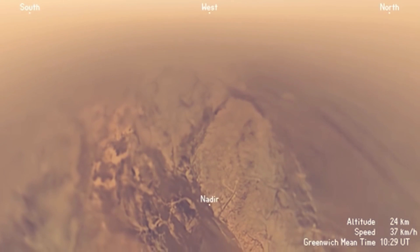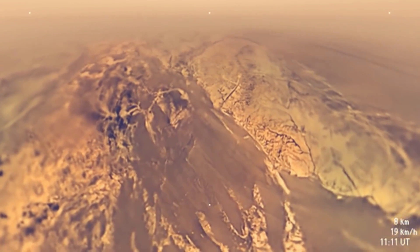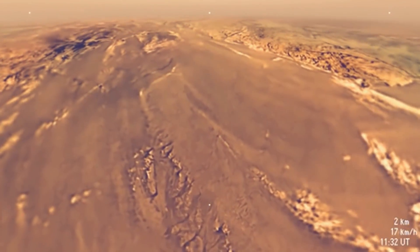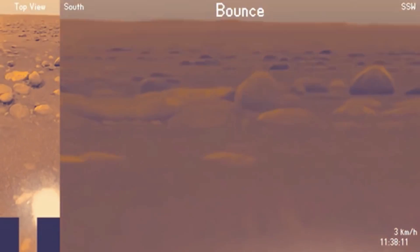Titan does contain an abundance of liquid methane rivers and lakes. But thankfully, the probe touches down in a stable location in the Xanadu region. As you can see, however, the probe did make a large bounce off the surface, but nothing that would cause any major damage.